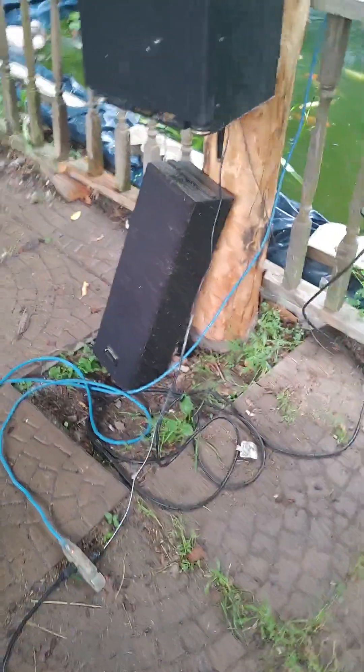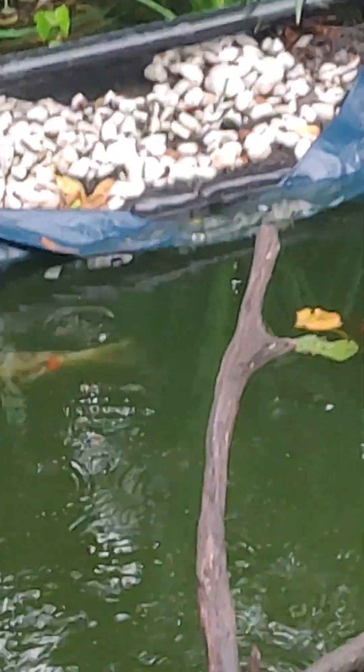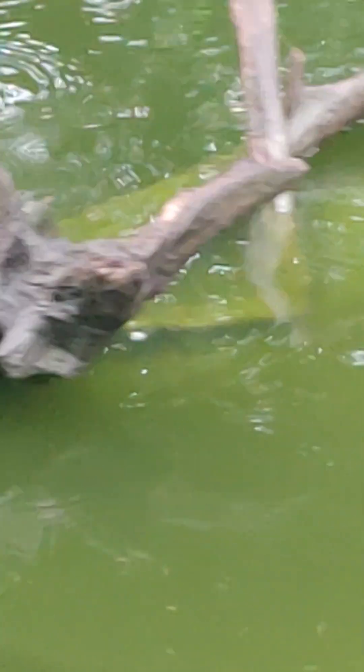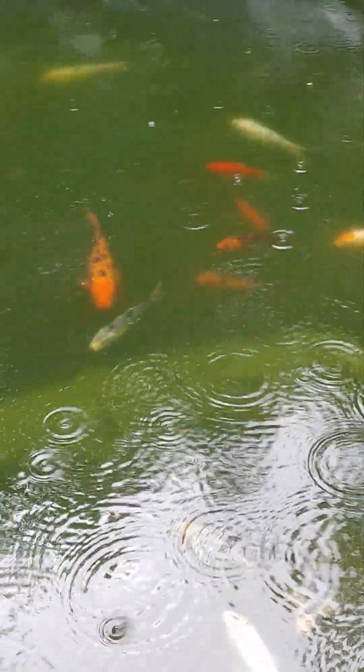Well, here we are, rainy day, and Nanoman has hit rain. This is the fullest the pond has been — actually overflowing. I'll go over there tomorrow after the rain. The koi are liking it.